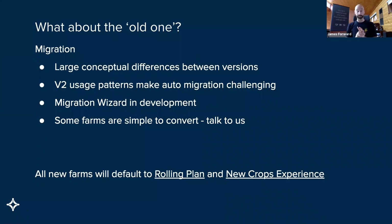Some farms are simple to convert. Some people have been waiting for this for quite some time, so they've already been on the rolling plan and it's quite a simple task to just get this underway and turn it on. All new farms from December 19th last year are on the rolling plan and on the new crops experience as well.